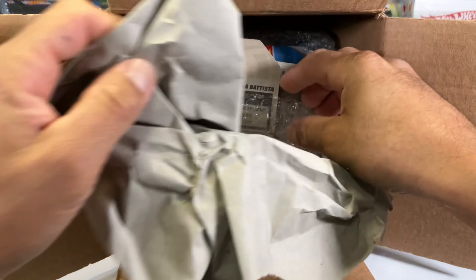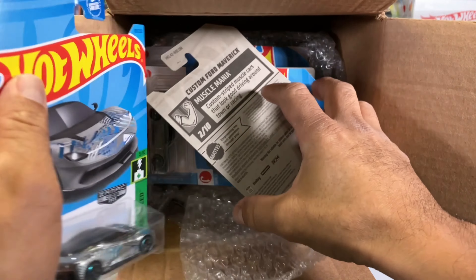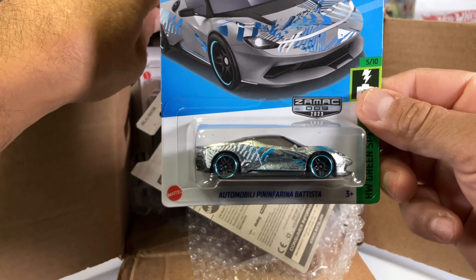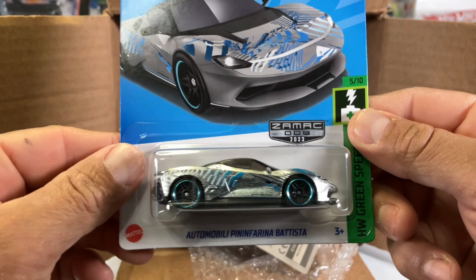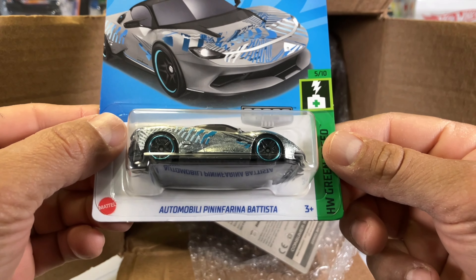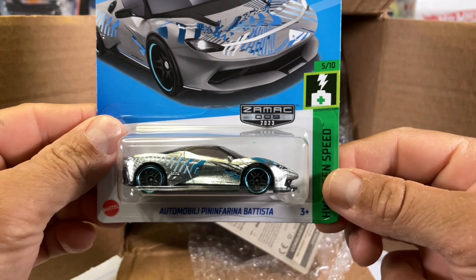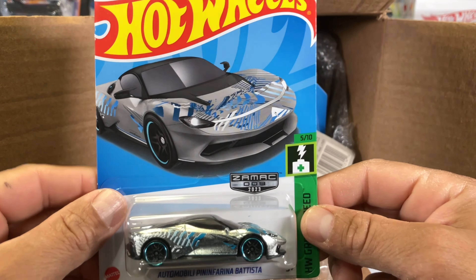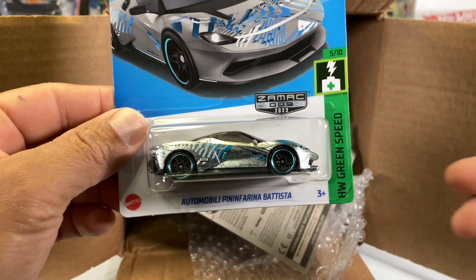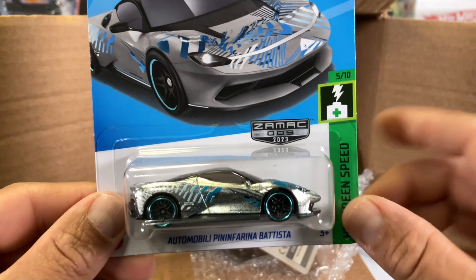All right, let's remove this. The first thing we got is a Samac — I appreciate that. Chris sent me an Automobili Pininfarina Battista. Awesome! I don't know if I have this one, I need to check all my boxes. Thank you very much, Chris, appreciate that. I wasn't expecting that.